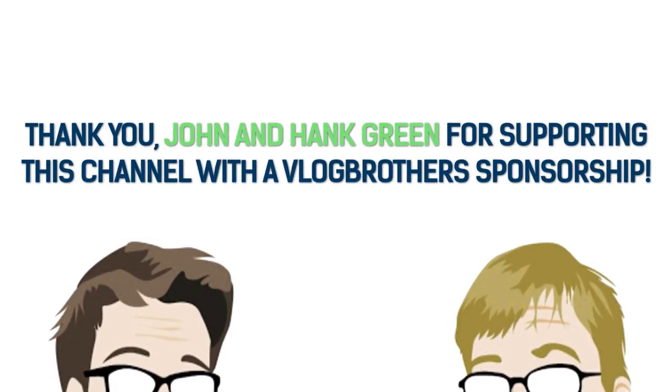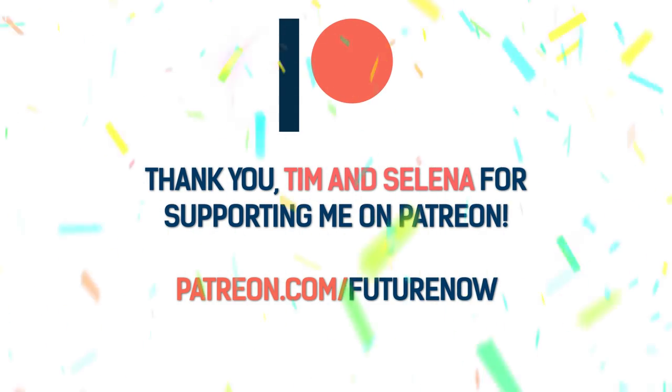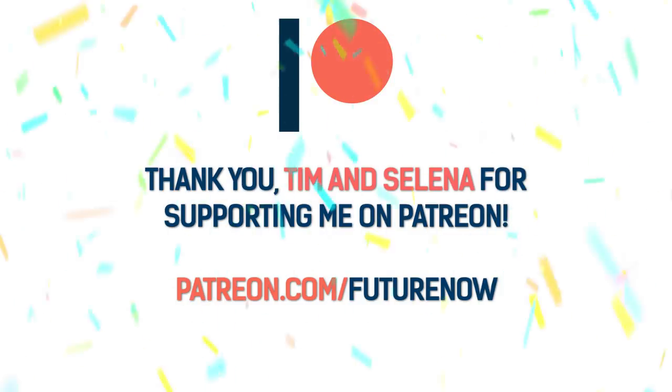Thank you to John and Hank Green for supporting this channel through their Vlogbrothers sponsorship — it means a lot to have your support. And thank you to my new patrons, Tim and Selena. If you'd like to help this channel grow while getting some sweet perks, consider supporting me at patreon.com/futurenow.